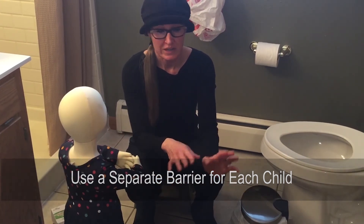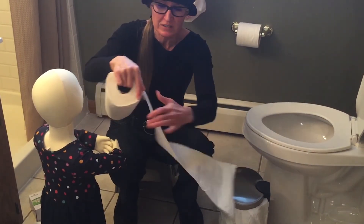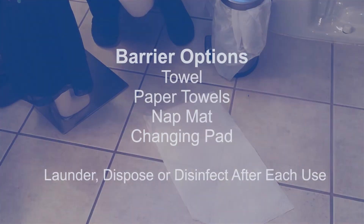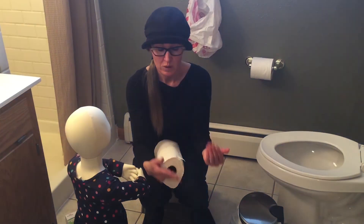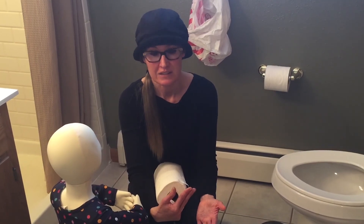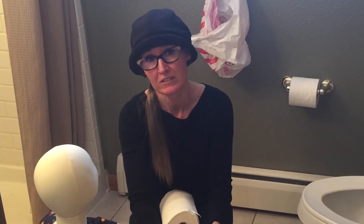After each child, put down a new towel. If you don't want to use towels, paper towels work as a barrier — use a fairly large section for the child to sit on. Other barrier options include a nap mat or changing pad. If the child's bare bottom ever does contact the floor, it is recommended to disinfect the floor to prevent germs from spreading throughout your classroom or home.